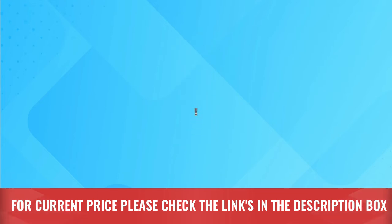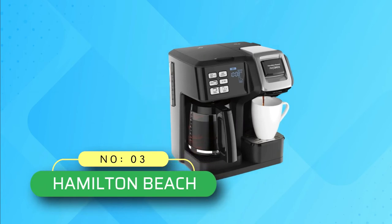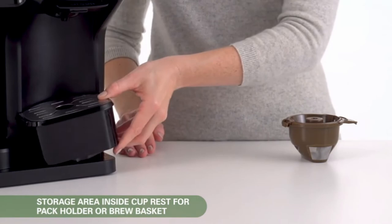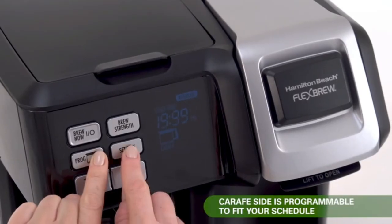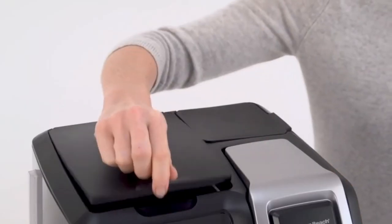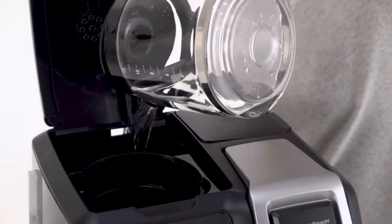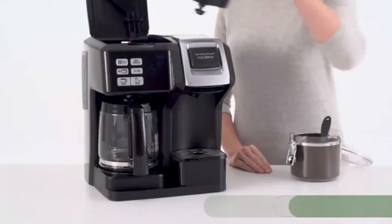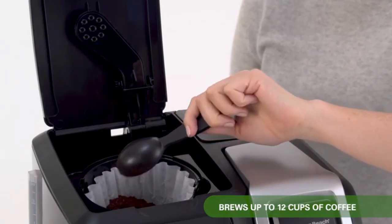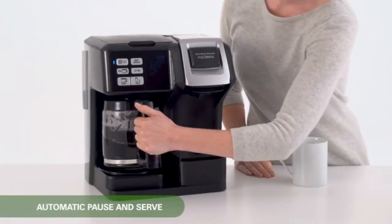Number three: Hamilton Beach coffee maker. Are you looking for the best coffee maker for grounds? You should buy one from Hamilton Beach. It is a multi-functional coffee maker, as you can brew in three different ways. The first method is to brew a single-serving cup with a K-Cup pod. Another way is to brew coffee grounds and make one cup of fresh coffee in a minute. The third method lets you brew eight cups of coffee at the same time.